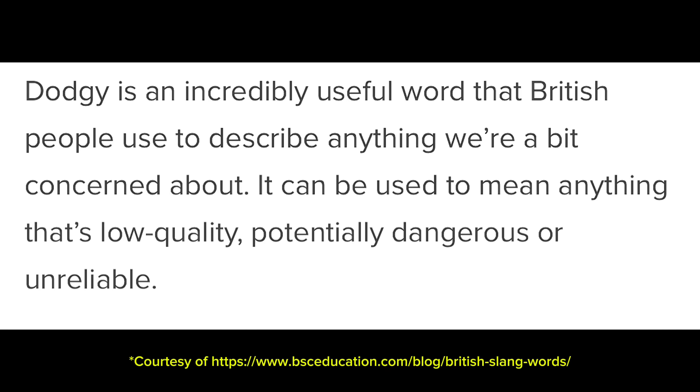English slang words that I actually use in my everyday life. Number one: dodgy. Dodgy is an incredibly useful word that British people use to describe anything that we're concerned about. It can be used to mean anything that's low quality, potentially dangerous, or unreliable.